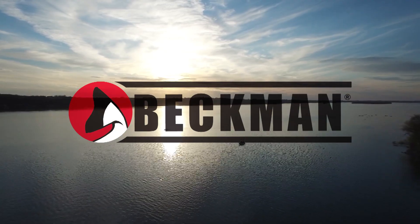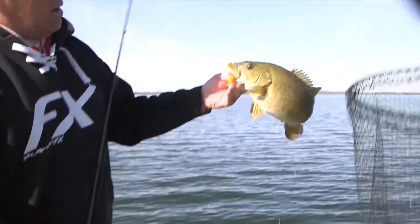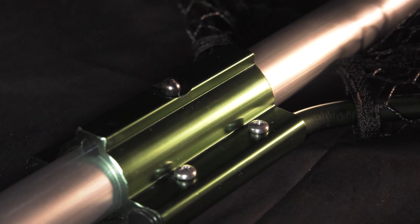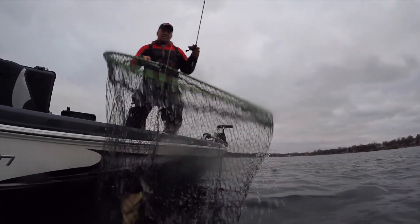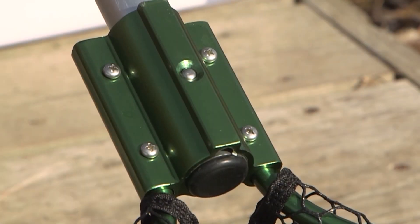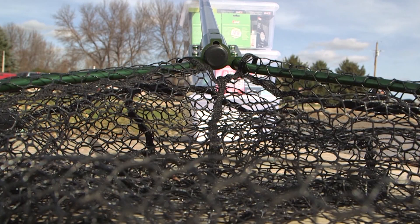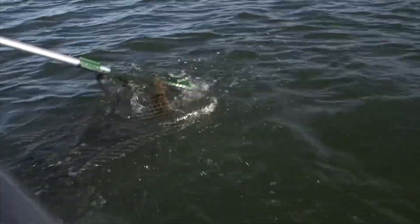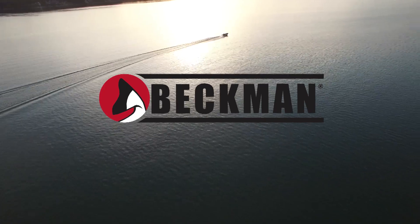Beckman Nets are back, and that's going to make lots of fishermen very happy. Beckman Nets are the best for both the fisherman and the fish. Beckman's coated nets are fish-friendly to ensure the release of fish safely. Beckman Nets come in handle lengths up to 9 feet, and the one-piece yoke is incredibly durable, while the quick-connect channel allows for an ultra-fast connection. If you need a new net and you don't have a Beckman, then you need a new net. Check them out at participating fishing tackle dealers.